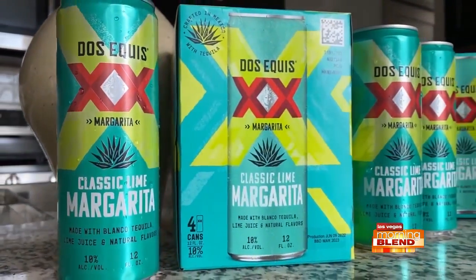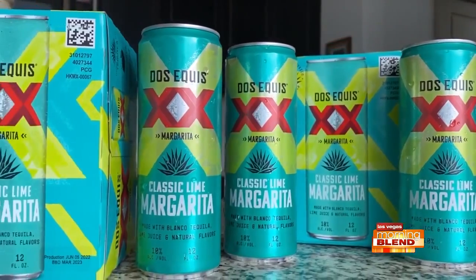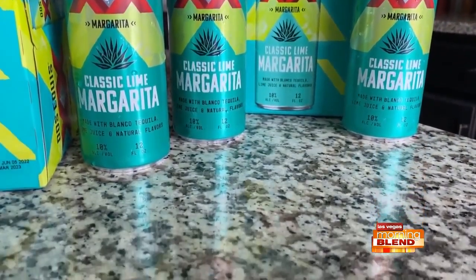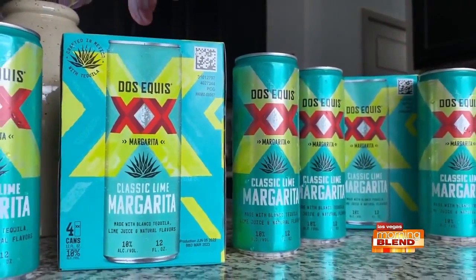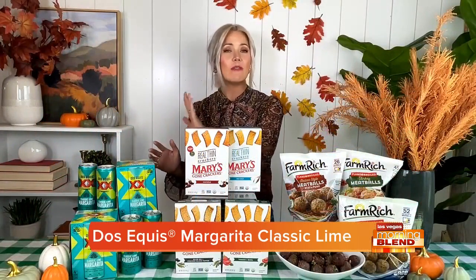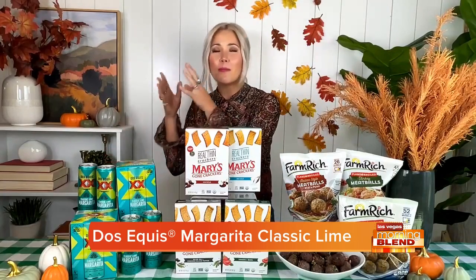It's also football season, which means tailgating, so all kinds of reasons to entertain. I want to start with something for the adults. I've got the Dos Equis Margarita Classic Lime. This is a spirit-based, ready-to-drink beverage. It blends Blanco tequila and high-quality ingredients like lime juice and natural flavors. There's no artificial taste, and it is delicious and refreshing.